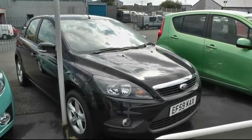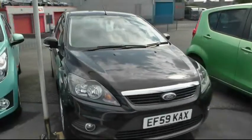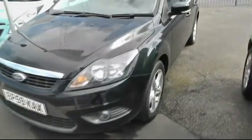Welcome to Brindley Boxed All in Windsbury. My name is Peter and today I'm going to be showing you around this Ford Focus. It's a 1.8 petrol manual ZTEC model, finished in black. It's 2010 registered on a 59 plate.